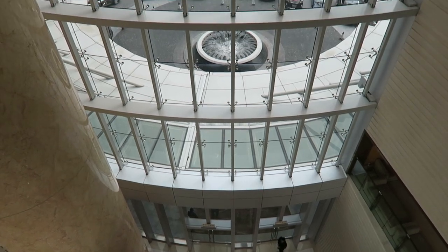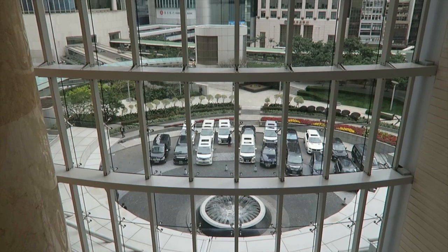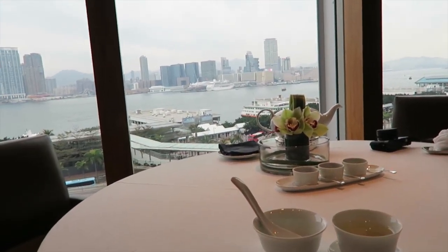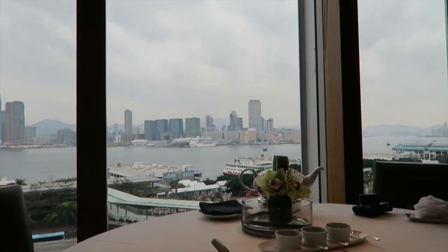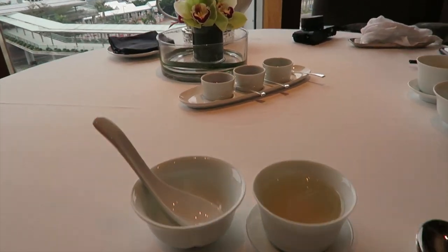This Four Seasons is very swanky. Four Seasons is usually quite nice but this one seems very high end. The restaurant is right behind us here but as per usual we're a little bit early — about 10 minutes early. The restaurant is beautiful. We got a really nice table with a harbour view, nice giant windows, and we ordered a bunch of dim sum and also a couple of desserts.